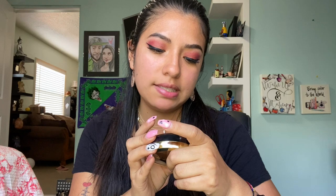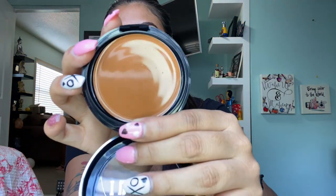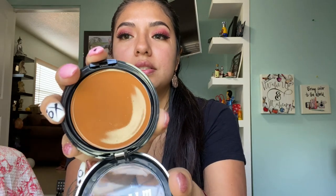I also got this Milani cream to powder foundation in the shade Spice Almond. I didn't get this to use as a foundation — I got it because I thought it would be a nice color for bronzing or contouring. I love the color and it comes with a sponge and a mirror, which I don't think I'll use. The packaging reminds me of powder that MAC has — you open it and it has the sponge and the mirror.